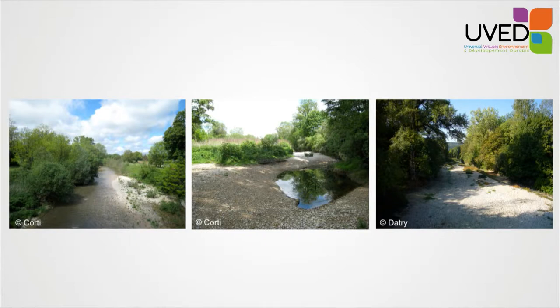Sometimes the river will stop flowing or will dry out temporarily and locally in space. The same river may have areas with water that flows, areas with water that doesn't flow, and dry areas.